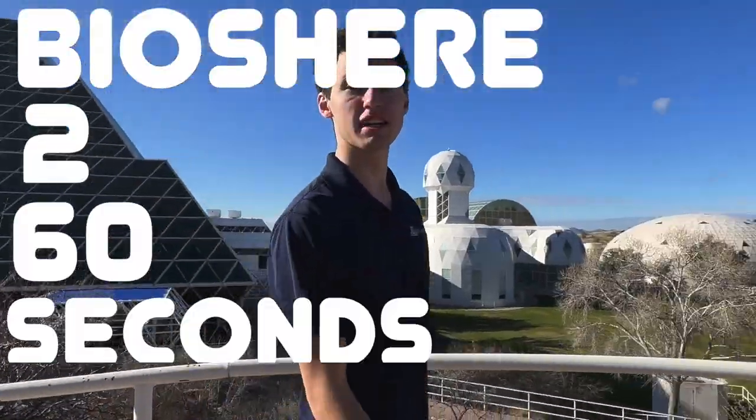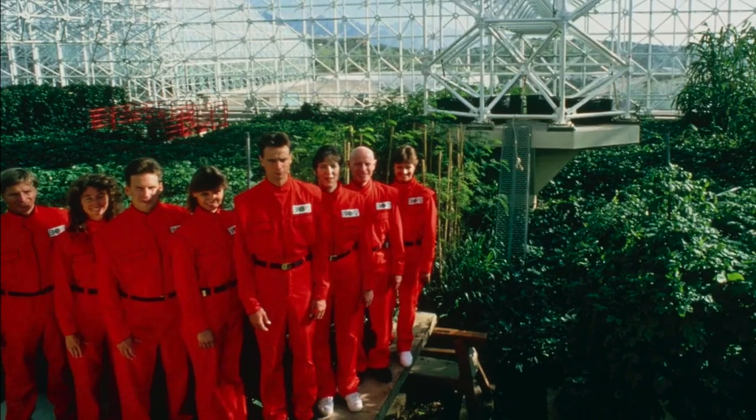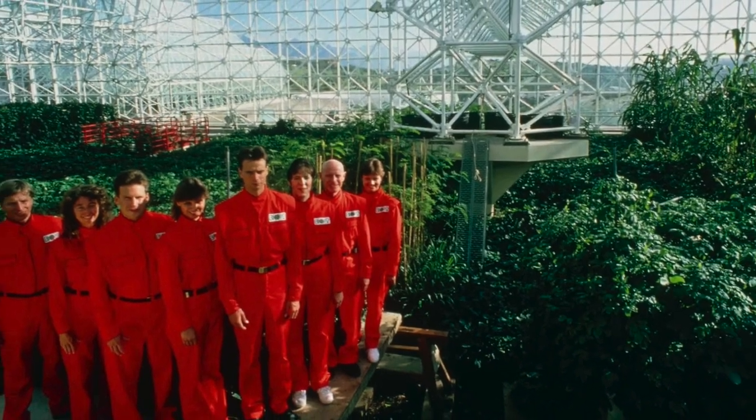What's up guys, this is Biosphere 2 in 60 seconds — start the clock. Biosphere 2 was built in 1987. The main reason for it was to create a futuristic habitat for the moon or Mars. The first enclosure experiment was in 1991, which had 8 people.